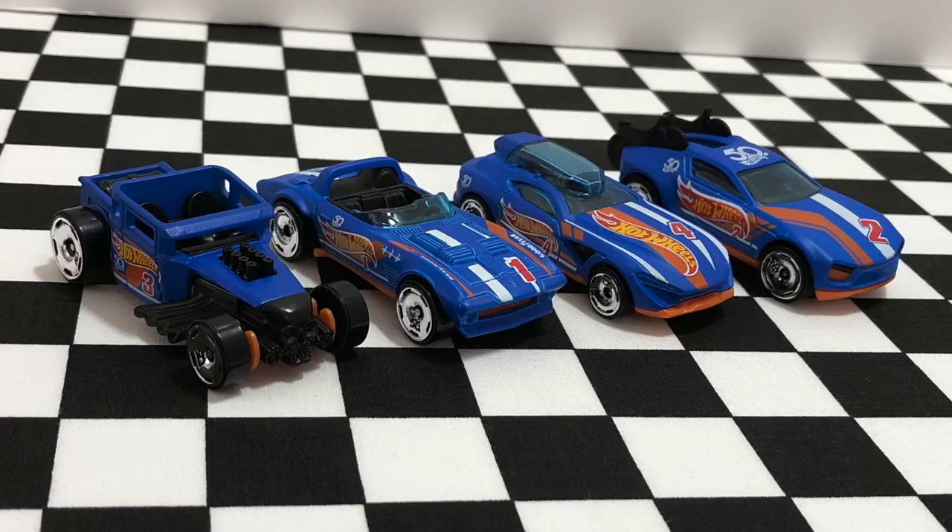So there we have the four Hot Wheels 50th anniversary race team models that have been released so far. I'm looking forward to getting the rest of them to fill up the entire race team roster once they come out later this year. I'll be opening more new cars soon, so thank you guys for watching and I'll see you on my next Hot Wheels video.